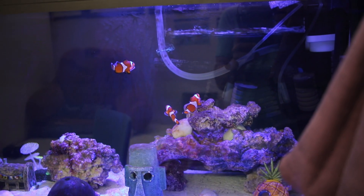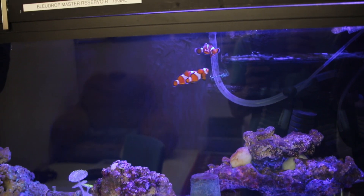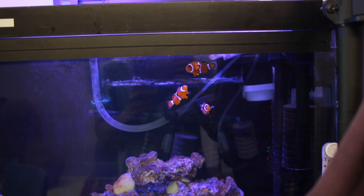Hello guys, welcome back to another video. Today I'm going to talk about typical clownfish behavior when there's two females in the same tank.